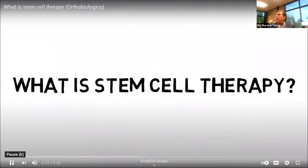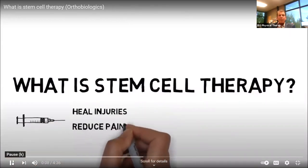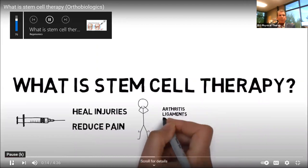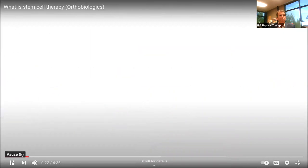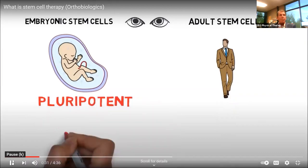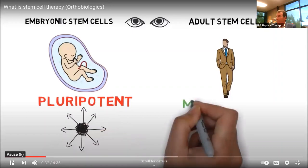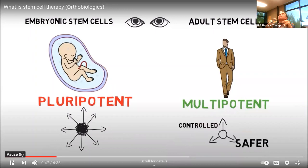What is stem cell therapy? Stem cell therapy is an injection treatment designed to heal injuries and reduce pain. It is used for arthritis and injuries to ligaments, tendons, muscles, cartilage, and bone. Let's look at the difference between human embryonic stem cells and adult stem cells. Embryonic stem cells are pluripotent, meaning they can become any of the more than 200 known differentiated cell types of the human body. Adult stem cells are multipotent, meaning they can develop into more than one cell type, but are more limited and controlled, and thus safer than pluripotent cells.